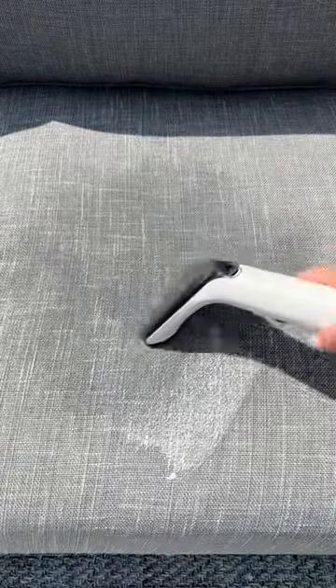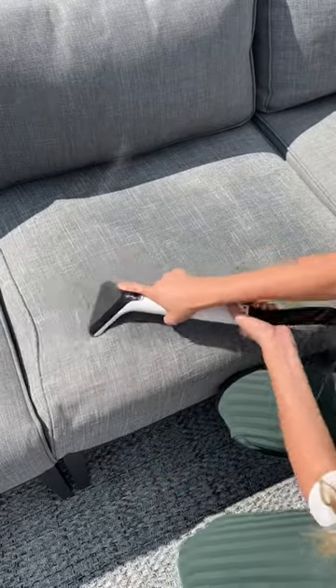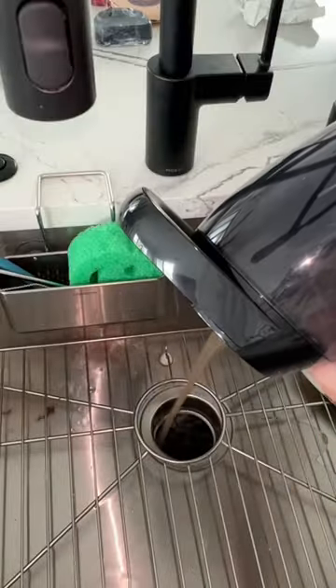Not only is the stain gone, but it may even look cleaner than before! Comment below what I should stain it with next.